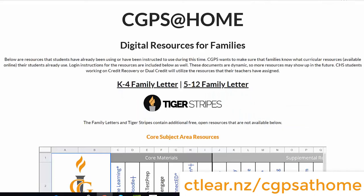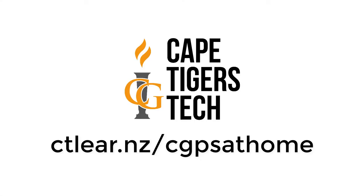Information on how to access these online resources can be found at the web address shown below. If you have trouble, reach out. Our contact information can be found on the site on the Family Letters. We are here to help.